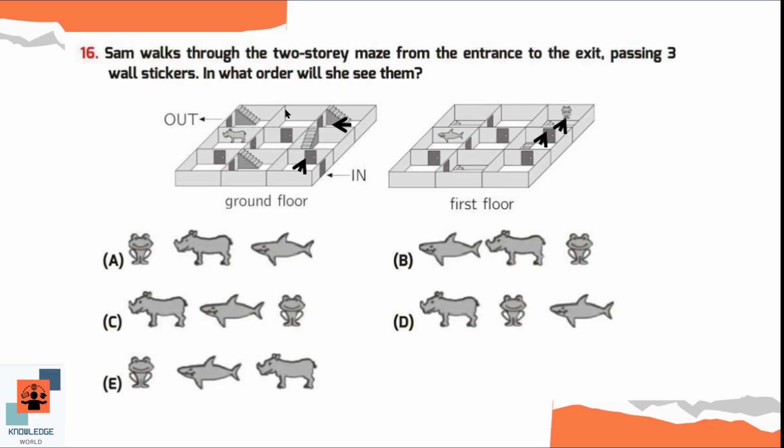From here she will go downstairs and take a left. She will enter this room, open the door, and come through. From here she will take left again and find a sticker of a hippopotamus. Looking at option A, it is the correct option: first she found the frog sticker, then the second sticker was the hippo, and at last she will find the sticker of a shark. So option A is the correct option.